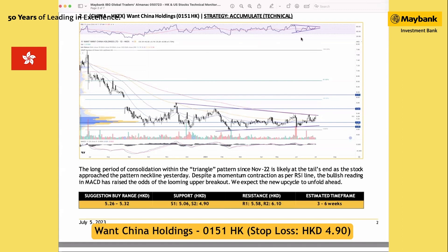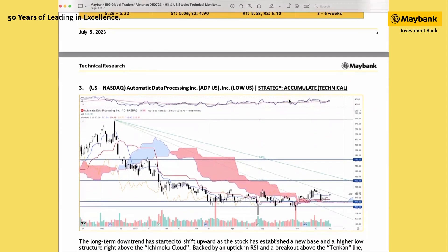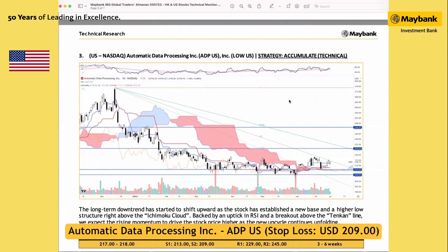A breakout above 5.35 could extend the next technical target toward 5.58 and 6.1 Hong Kong dollar, while the support and cut-loss level will be at 4.9 Hong Kong dollar. Back in the US, we have Automatic Data Processing, stock ticker ADP.